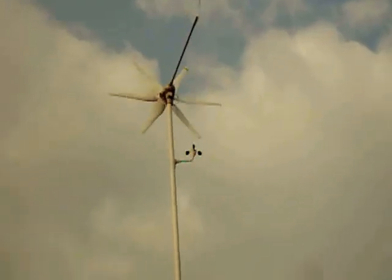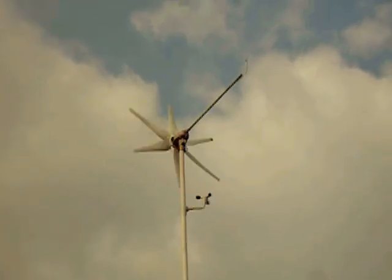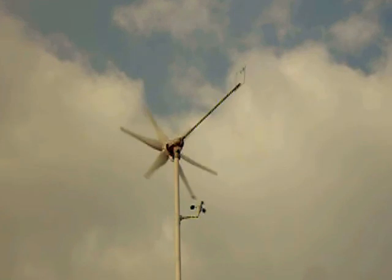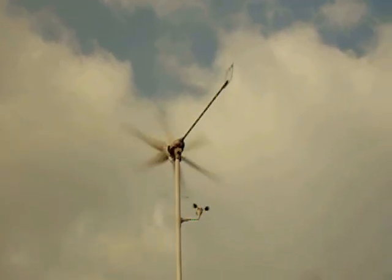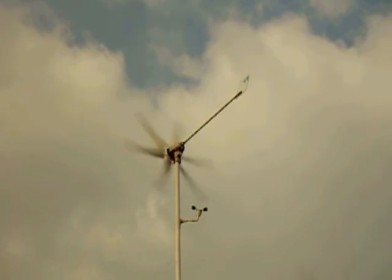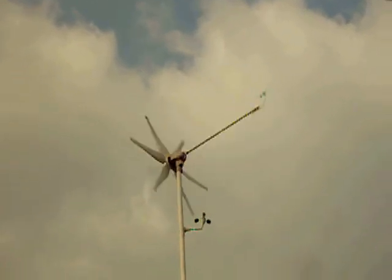Brakes on. The wind turbine is driving a solar controller. Brakes off. When the controller is getting more current than it can handle, it lets the wind turbine go. The turbine overspeeds and locks its electronic brake on — there it goes, it's happened again.